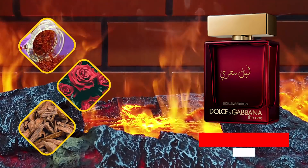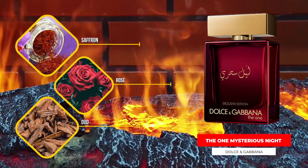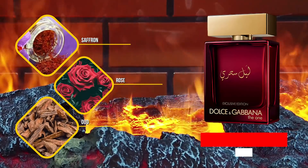Some of these are going to be more fall and winter, some more spring and summer — we got a nice mix of everything here. Let's start things off with The One Mysterious Night. This one, of course, follows The One Royal Night and has now been followed by The One Luminous Night. It has saffron, rose, oud, and amber as some of the notes in the fragrance.